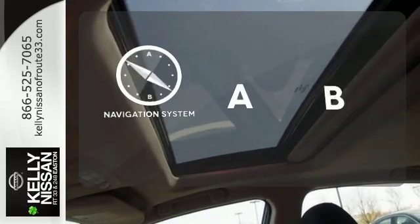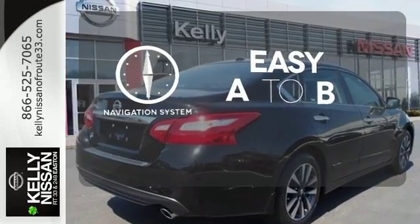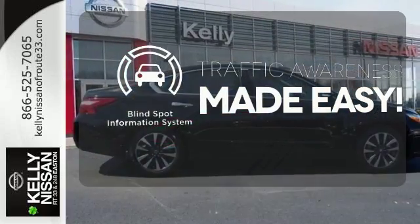Feel confident getting from point A to point B with the navigation system. The blind spot indicator helps you maneuver through traffic.